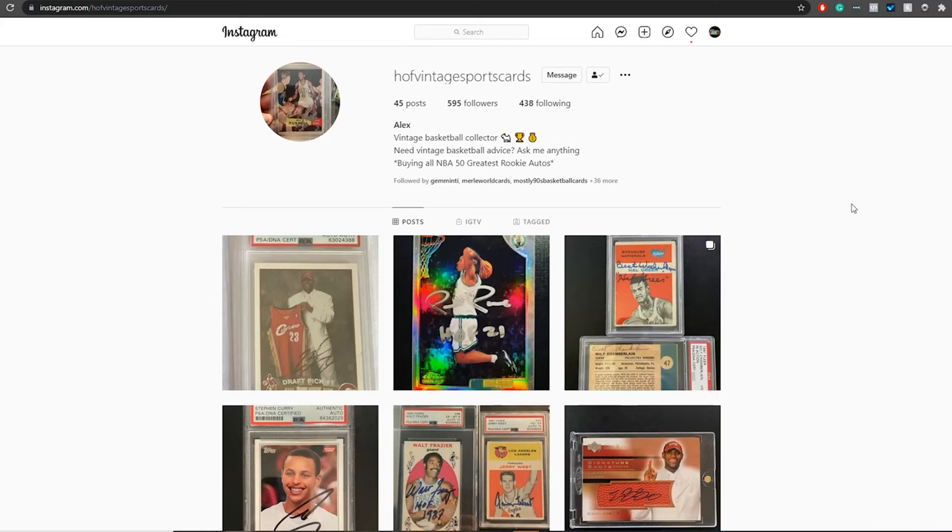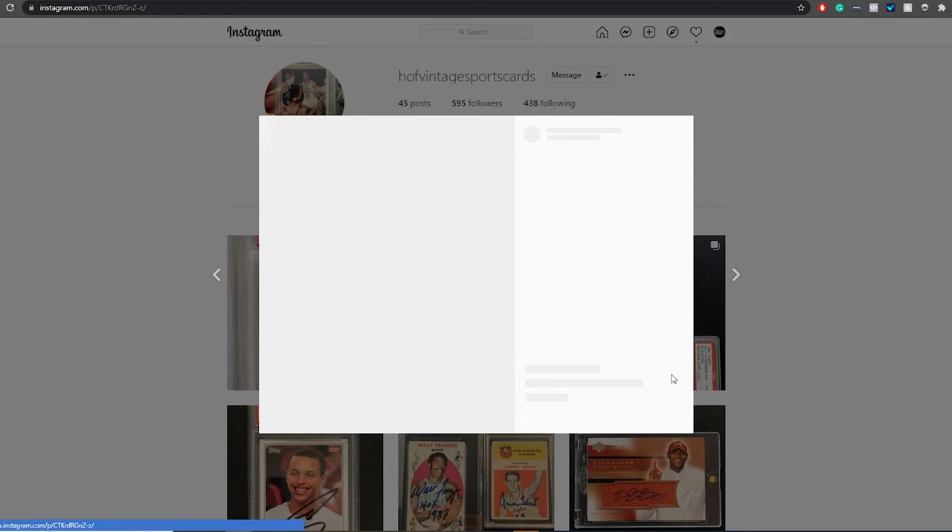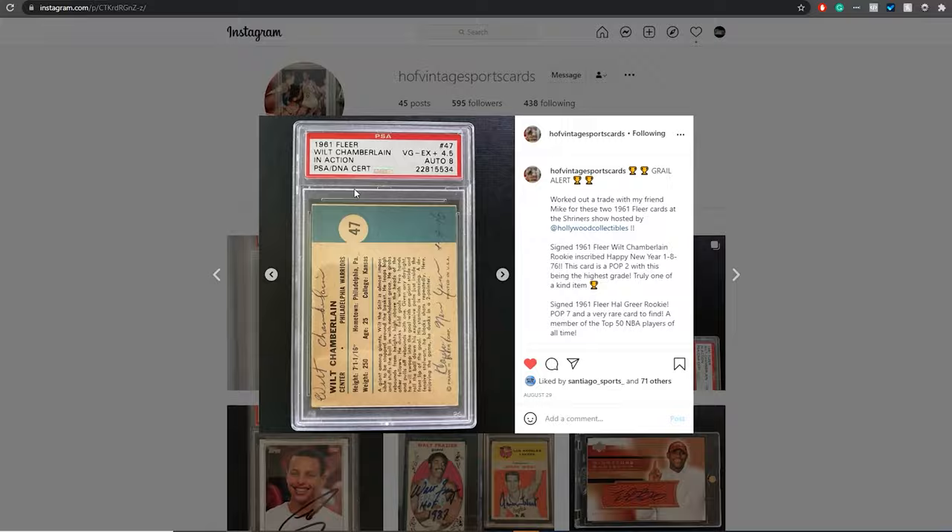This is a 2003 LeBron James rookie signed by LeBron — it's a pop three. LeBron actually has a stake with Upper Deck, which is why he doesn't sign with Topps or Panini. The gentleman Alex picked this up from met LeBron at a McDonald's in 2004 and got it signed. An interview with Alex for the personal collection series is coming in October. Make sure to follow him on Instagram at Hall of Fame Vintage Sports Cards to see close-up images like this Wilt Chamberlain.